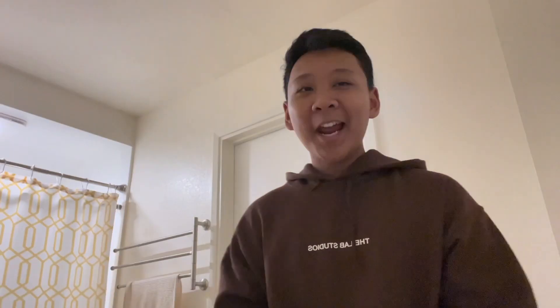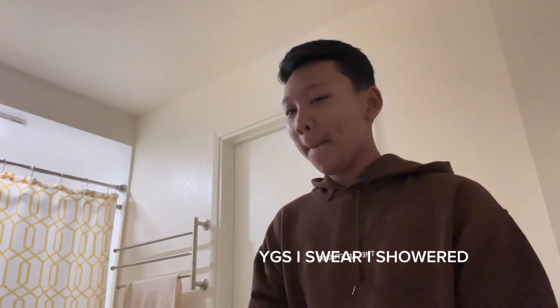Before we get into it, make sure to subscribe and like. Comment down below what YouTube video ideas or things I should do because I don't have a lot of ideas. I'm going to go shower and then I'll come back to you guys. Hey guys, I'm back from my shower. Now I guess it's time to get ready with me.